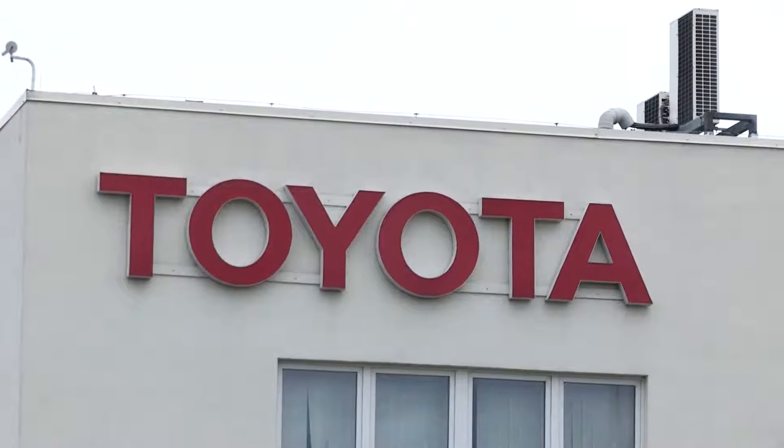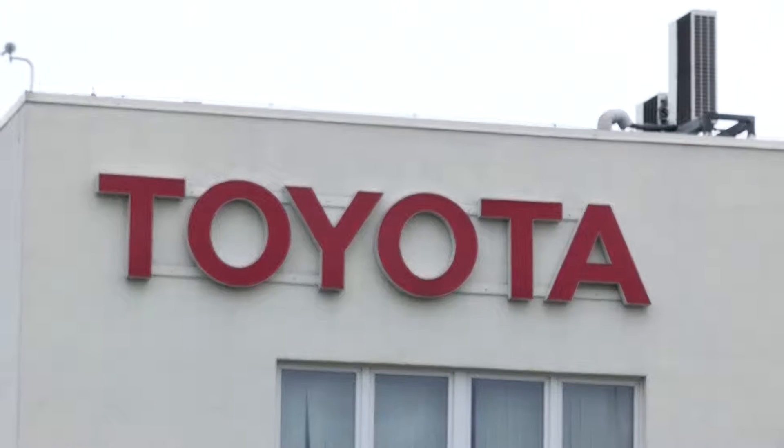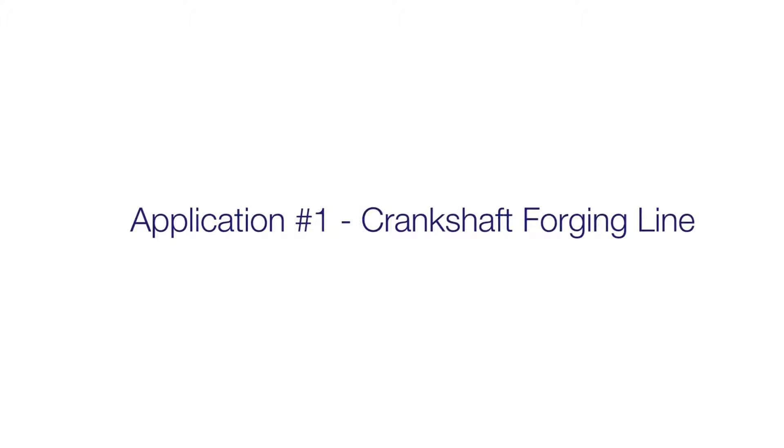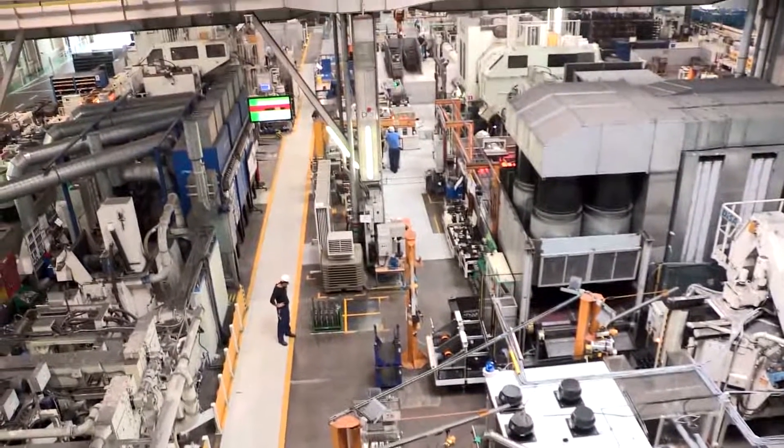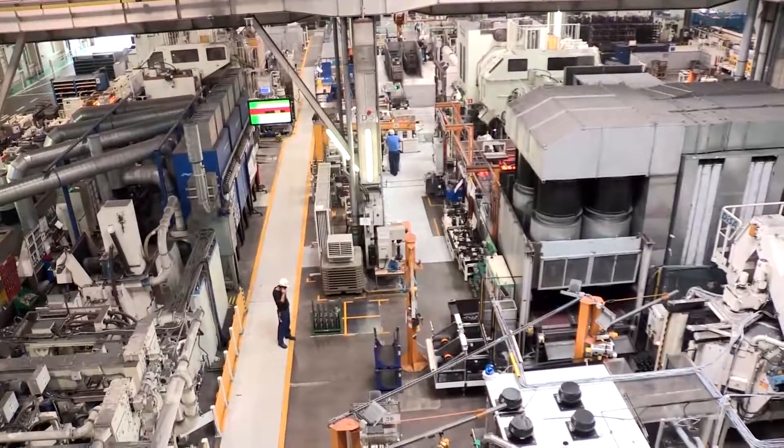This plant in Wałbrzych has been established in 1999. It has a capacity of one million products yearly. We have a full process here to produce the transmission and the engines. The big press which we have is a 5000-ton press being used for the crankshafts.